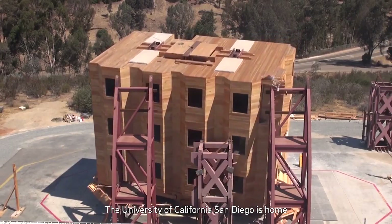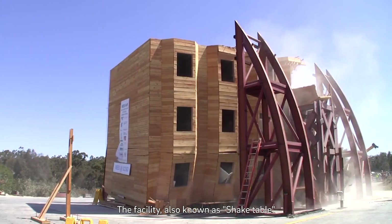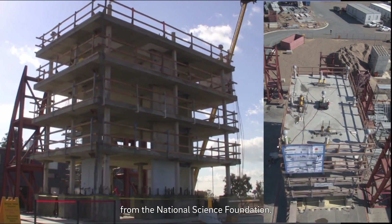The University of California San Diego is home to the world's largest outdoor earthquake simulator. The facility, also known as Shake Table, is undergoing a major upgrade thanks to a $16.3 million grant from the National Science Foundation.